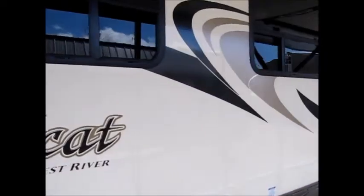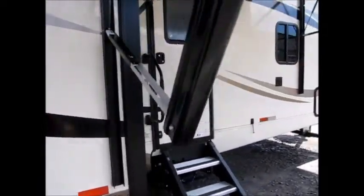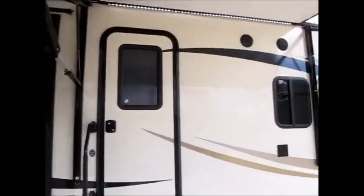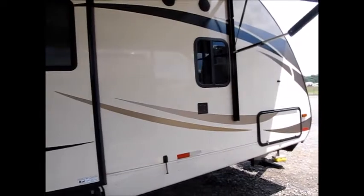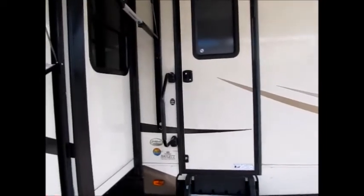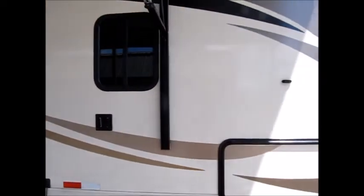Of course Wildcat is built by Forest River. This camper has a very low dry weight. There's a 40 inch television that you can remove and hang outside if you want to. There's a nice big pass-through storage compartment. The model number is 312 RLI — just a beautiful trailer.